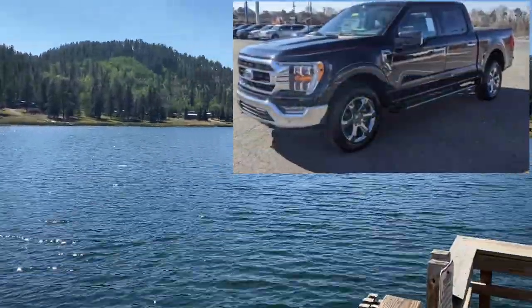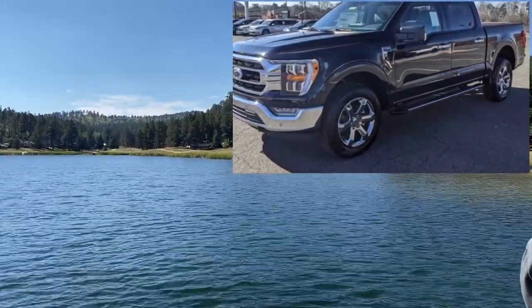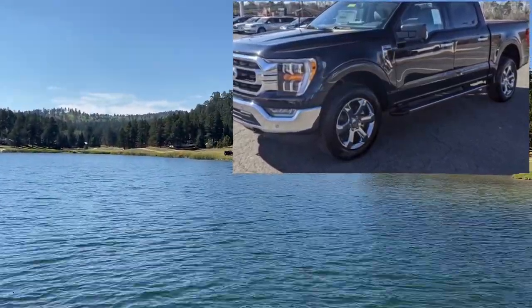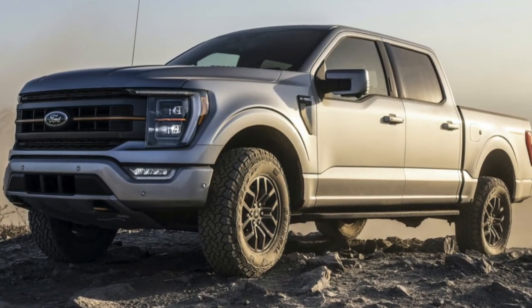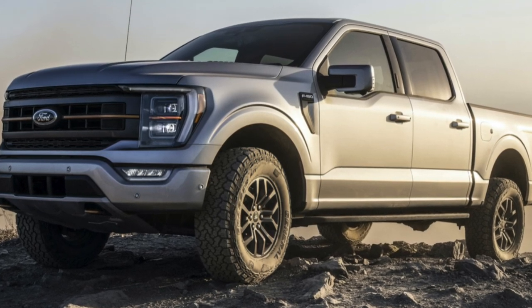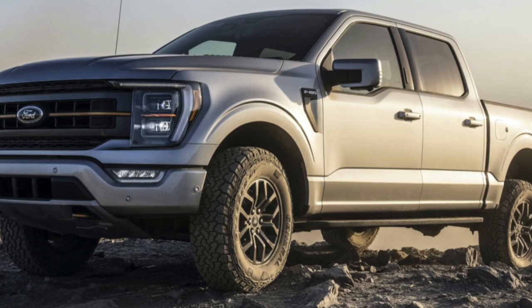One of the commonly repeated mantras we hear with the Ford is that the 3.5 is actually more reliable than the 5.0 statistically. Now, that may be true, but the question you have to ask yourself is: how many people who are buying the 3.5 plan on towing, versus a much higher percentage of 5.0 purchasers who plan on towing or hauling with that vehicle regularly?